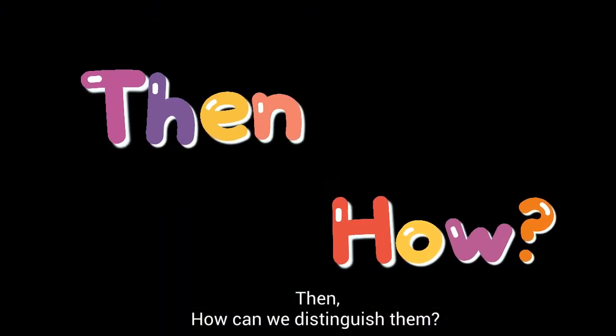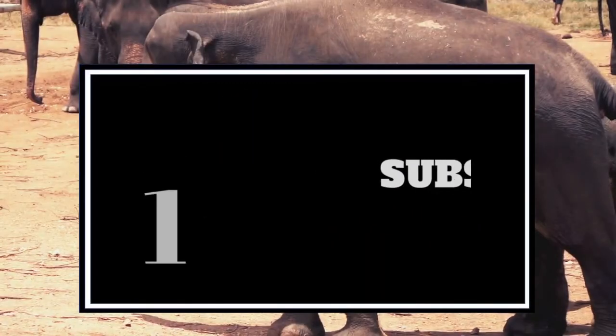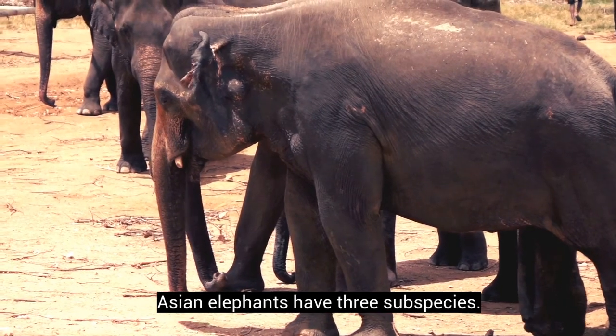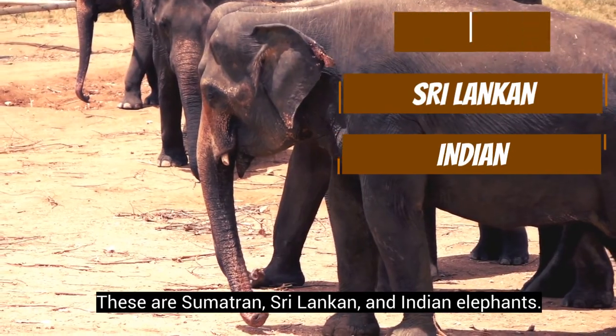Then, how can we distinguish them? Asian elephants have three subspecies. These are Sumatran, Sri Lankan, and Indian elephants.